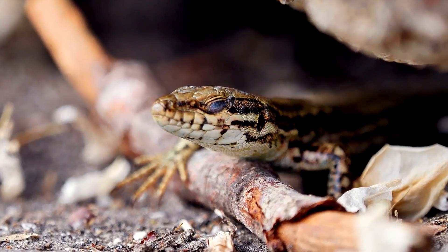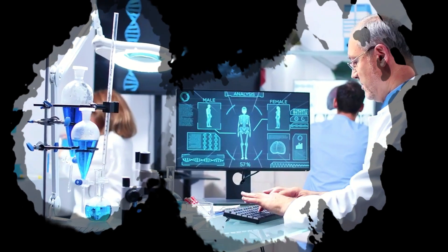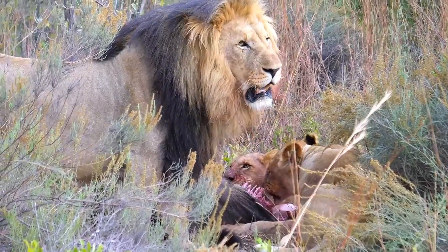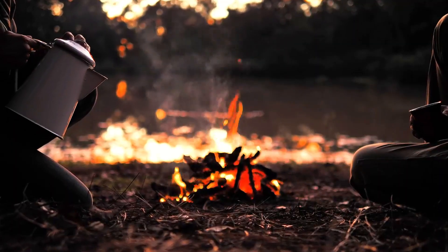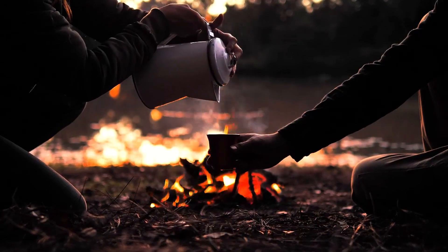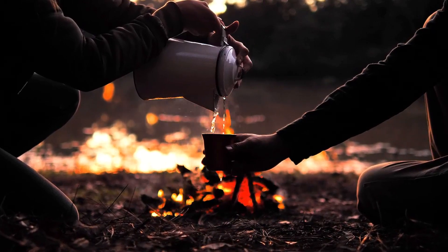Lizards have their detachable tails to escape from predators and other dangers, but we humans don't have this kind of ability. So what should you do if you face a predator or dangerous beast in a forest? To find out, you can watch my other videos on this topic. If you liked the video, don't forget to press the like button. I'll see you in my next video — until then, goodbye and have a happy life.